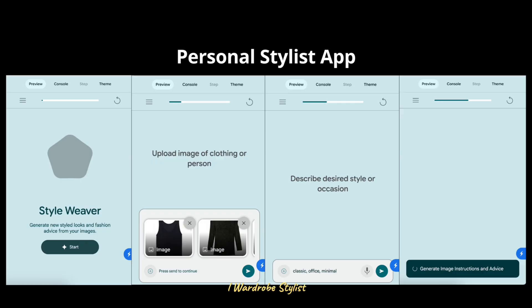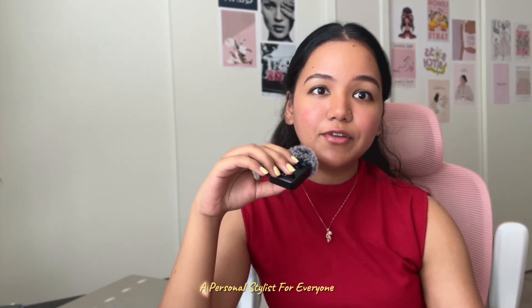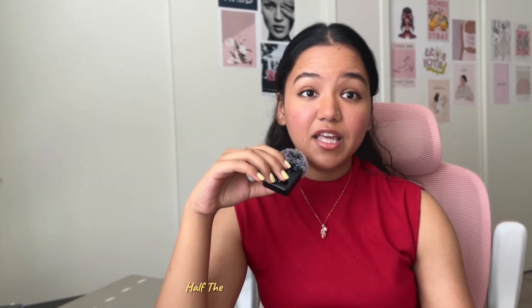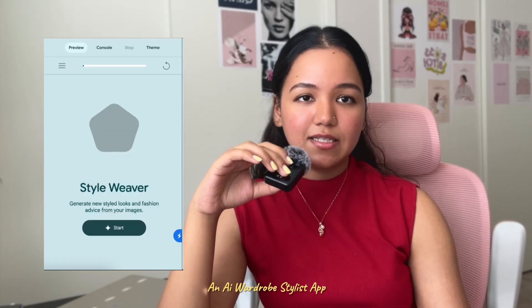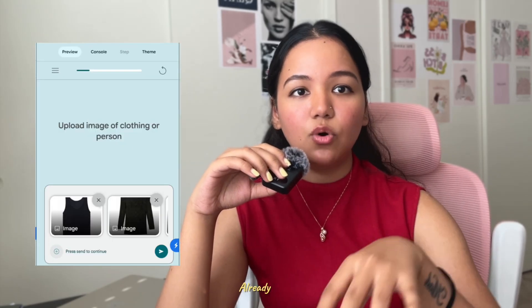Project four is a Personal Wardrobe Stylist — and this is my favorite one. Most of us have closets full of clothes that are never really organized, pieces that don't get paired up, and half the items buried somewhere. When it's time to go out, we end up saying 'I have nothing to wear,' and then we buy new clothes instead of using what we already have.